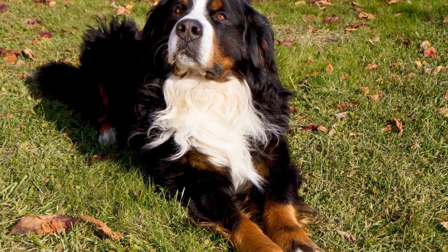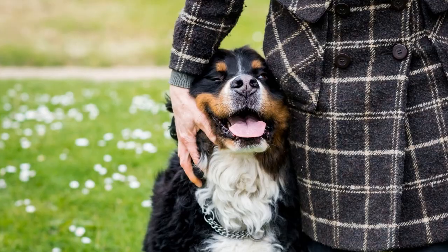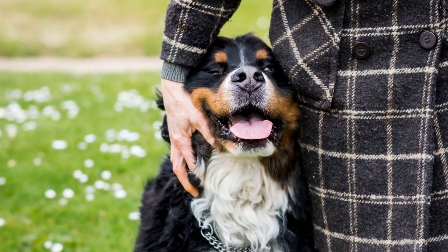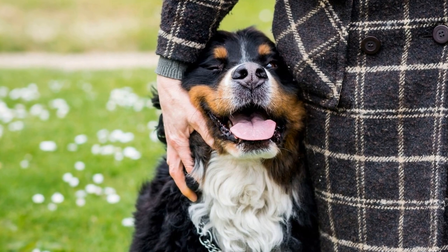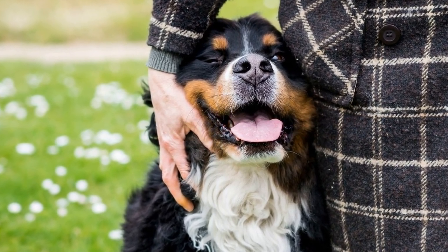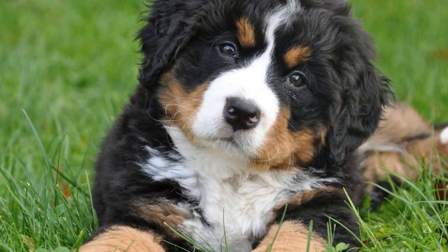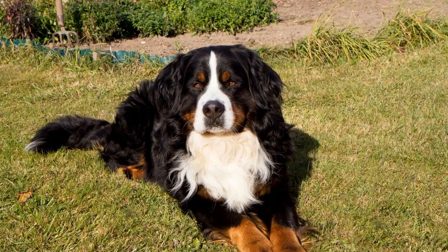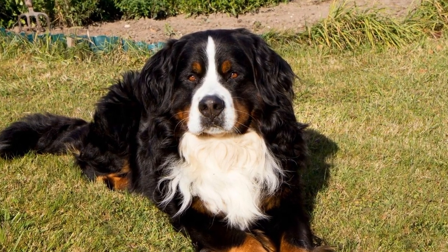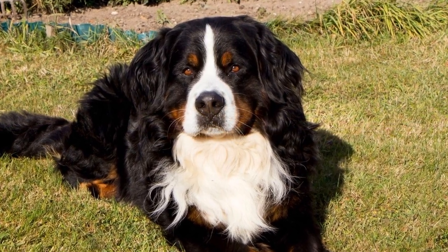One of the most prevalent health issues in Bernese Mountain Dogs is hip dysplasia. Hip dysplasia is a condition in which the hip joint socket does not fully cover the ball portion of the upper thigh bone, leading to instability and wear and tear on the joint. This can cause pain, lameness, and eventually arthritis. Owners should ensure that they obtain their Bernese Mountain Dog puppies from reputable breeders who perform hip evaluations on their breeding stock to minimize the risk of this condition.